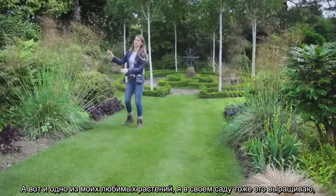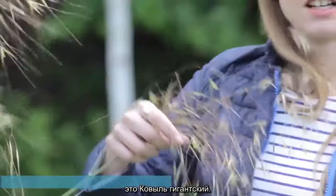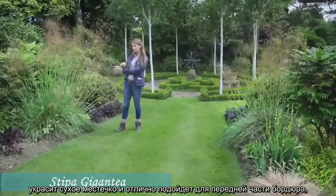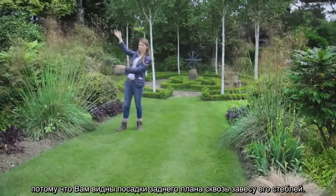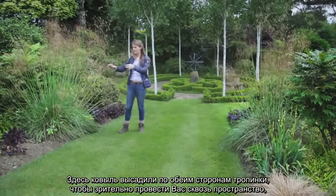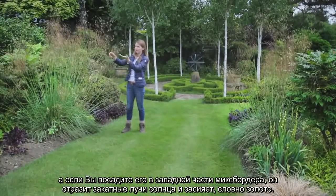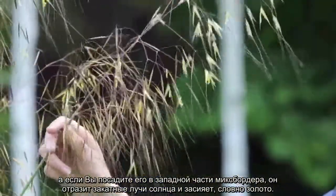This is one of my favourite plants and I grow it in my own garden — it's Stipa gigantea. It's a grass and it's really useful for a dry spot, and also brilliant to use at the front of a border, because the plumes come up tall and you can still see through it to the plants at the back. Here they've used one on either side of the path to really lead you through the space. If you plant it in a west-facing area it catches the evening sun and these plumes shimmer like gold. Beautiful.